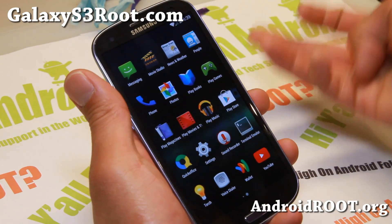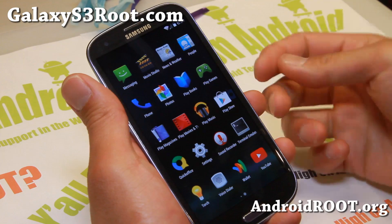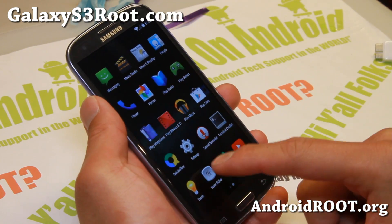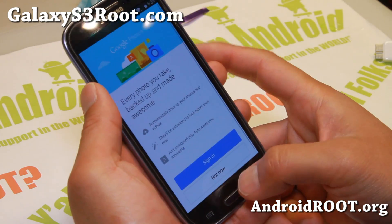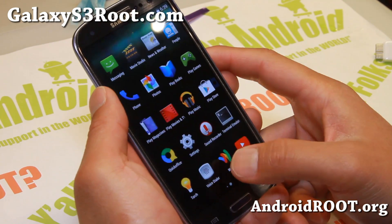Definitely go ahead and try it. It's available for AT&T, T-Mobile, Sprint, Verizon, GTI 9300, and also Canadian users — you can use the AT&T version or T-Mobile. It's here and you can try all of the features on KitKat right now.